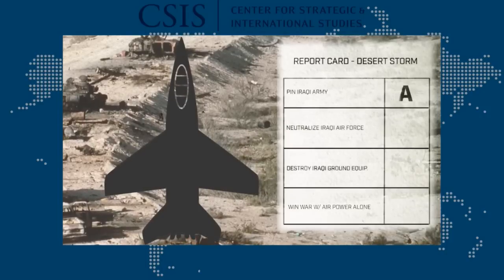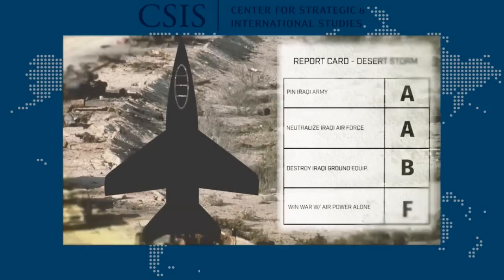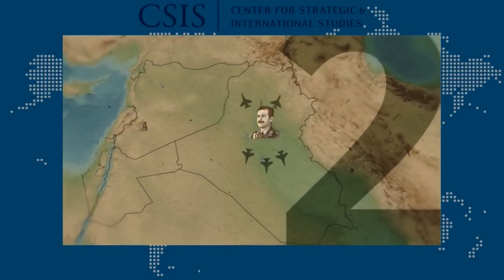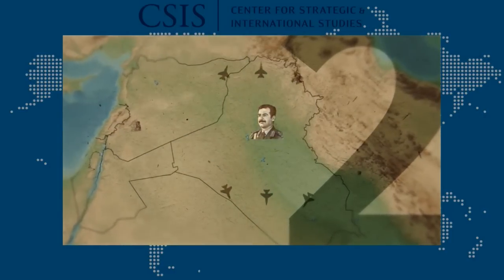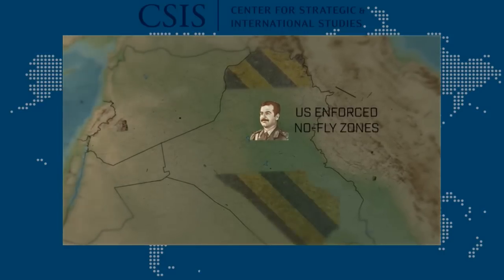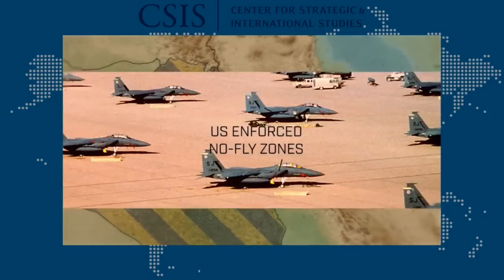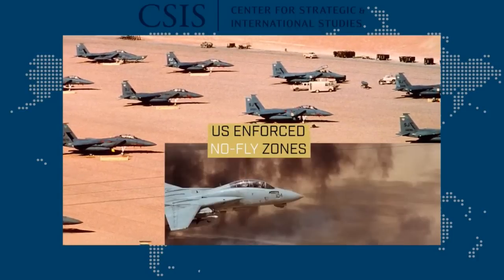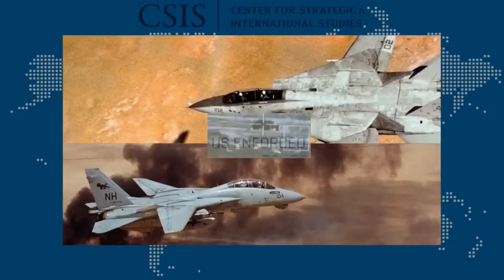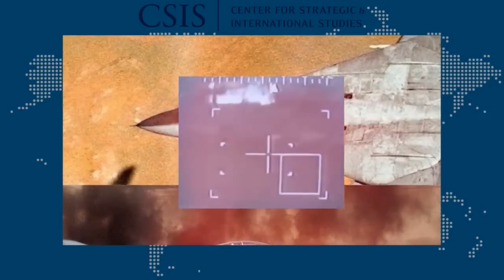Iraqi civil society and Saddam's government proved to be highly resilient. After the war, Saddam used his own air power to suppress insurrections and stay in power. So the U.S. instituted no-fly zones in the north to protect the Kurds and in the south to protect the Shia. These were successful in protecting the threatened groups, but no-fly zones turned out to be major military operations, requiring continuous suppression of Iraqi air defenses and periodic attacks on the Iraqi military.